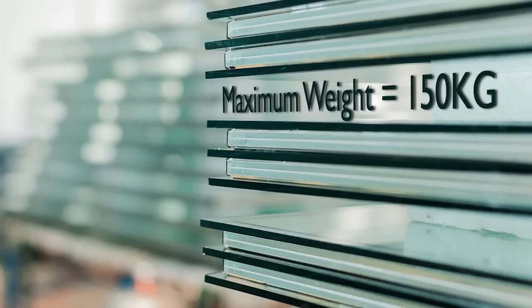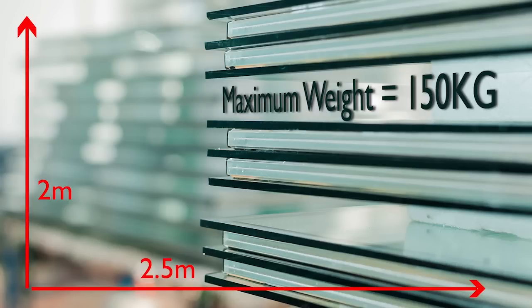If you're considering installing triple glazing, weight is the main challenge. Manufacturers will only supply a unit with a maximum weight of 150 kilos — that relates to a glass size of about 2 meters by 2.5 meters, which is a big pane. You also have to consider where the window is going to be installed: is it upstairs, on level ground, or downstairs with easy access? That is the main consideration when installing.